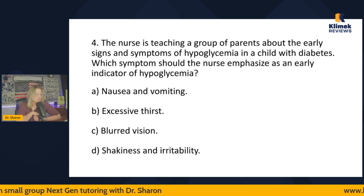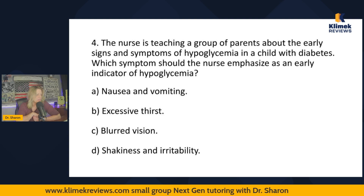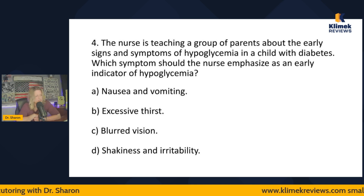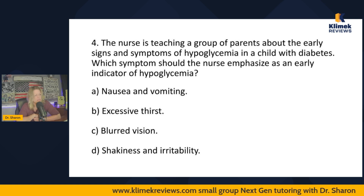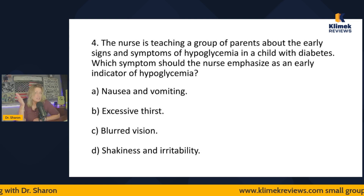Question four: The nurse is teaching a group of parents about the early signs and symptoms of hypoglycemia in a child with diabetes. Which symptom should the nurse emphasize as an early indicator of hypoglycemia? Options: nausea and vomiting, excessive thirst, blurred vision, or shakiness and irritability. We're looking for the earliest sign. Excessive thirst — I know that's a sign of hyperglycemia, so I'm crossing that out.